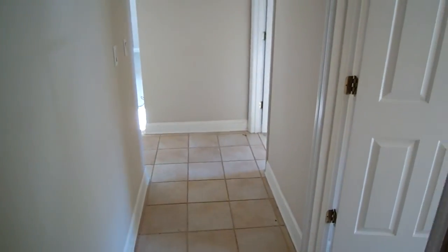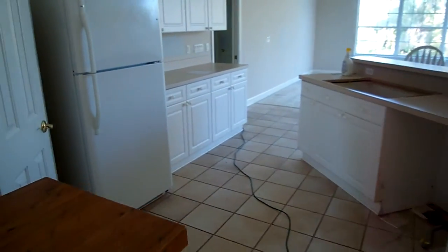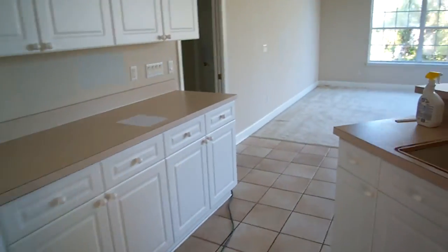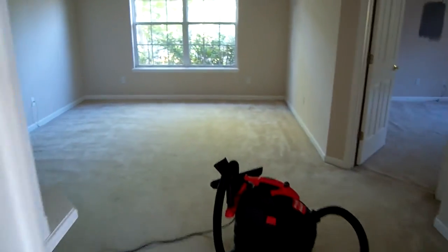This is the way you would come in from the garage. Coming back across through the kitchen to look at this side of the house.